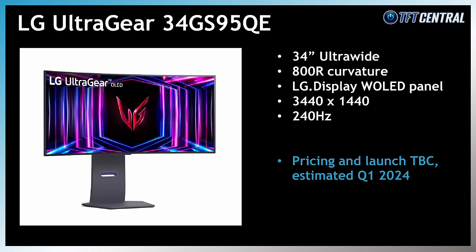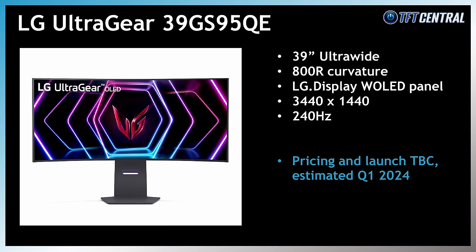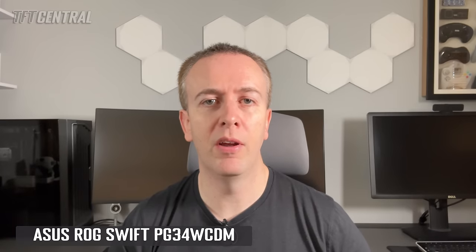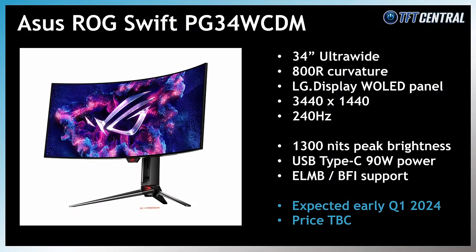LG Electronics also announced their equivalent 34-inch and 39-inch ultrawide models with the 34GS95QE and the 39GS95QE respectively. These both offer a 3440x1440 resolution and 240Hz refresh rate with that same steep 800R curvature. These two ultrawide OLED monitors from LG do not feature the Pixel Sound technology of their flagship 32-inch 4K model. We'd expect to see these soon during Q1, given that the panels are already in mass production. ASUS also showcased their 34-inch ultrawide OLED monitor, the PG34WCDM, with a 3440x1440 resolution and 240Hz refresh rate — and we actually have that screen in for review now, so stay tuned.